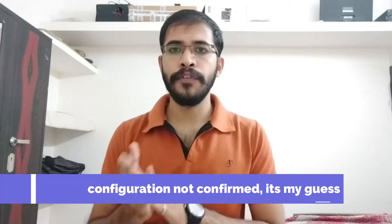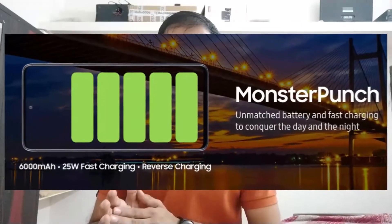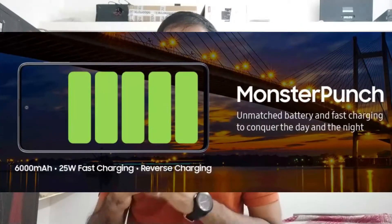We have a confirmed punch-hole Super AMOLED display. The M31S features a 6,000mAh battery and also supports reverse charging, meaning you can use it as a power bank to charge other devices.